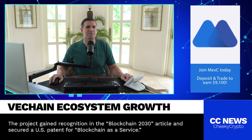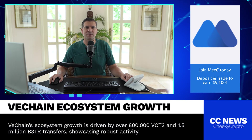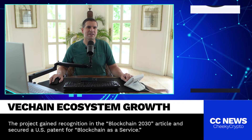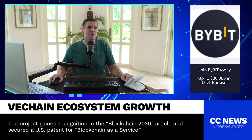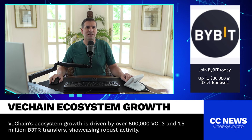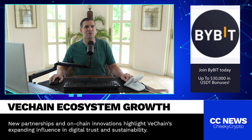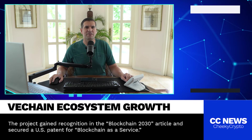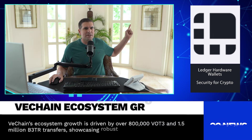VeChain is definitely making some big moves, with over 800,000 transfers of VOT3 and 1.5 million transfers of B3TR. It's clear the ecosystem is growing, and it's going to be very exciting to see where this project goes from here. What do you think — is VeChain set to be a game changer, or do you still think it has a long way to go and a lot to prove? Drop your thoughts in the comments below, and click here for our latest video.